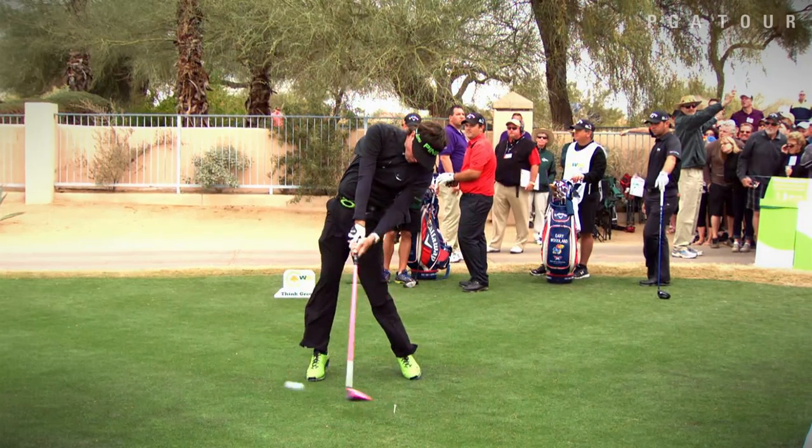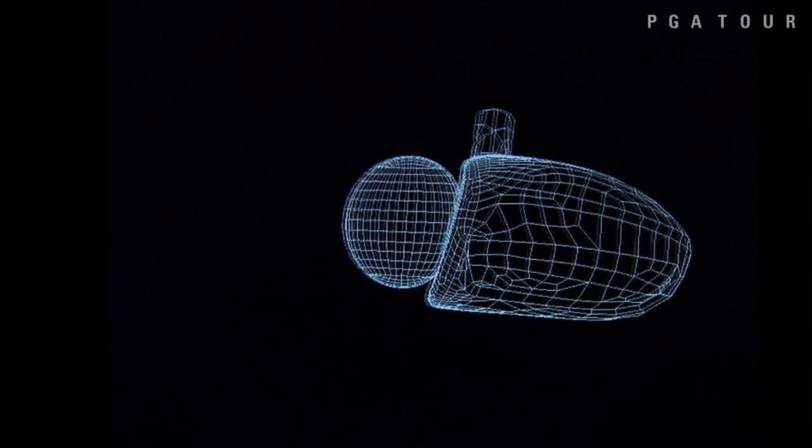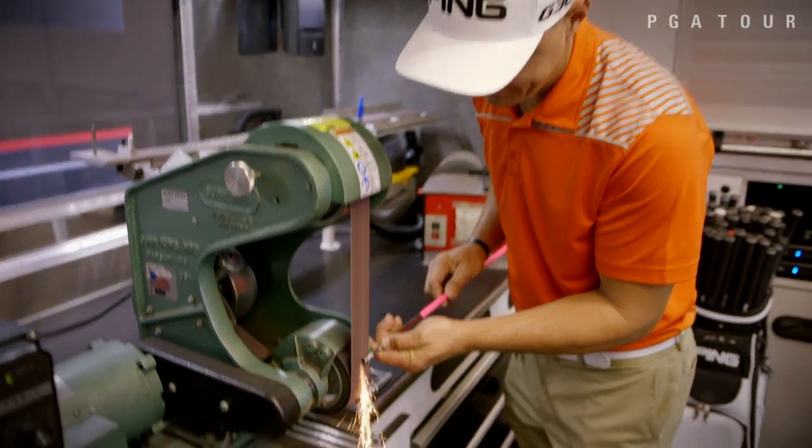It's all about speed for me. That's been my game my whole life. The speed generated by the Southpaw comes from him consistently striking the ball in the center of the club face and advances in club building technology.